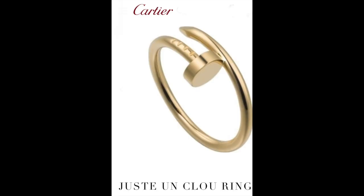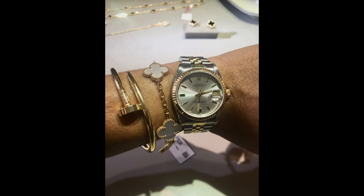Next is the Cartier Juste un Clou ring in the slim size. I've been wanting this ring for years and keep putting it off because there are things I want more — but it's still firmly on my wishlist. And then we have the Van Cleef Mother of Pearl Five Motif Vintage Alhambra Bracelet. I love this piece. Every time I go to Van Cleef, I try it on. Last year it got sacrificed for the Holiday Pendant, but I really want this to be the year I get this bracelet.